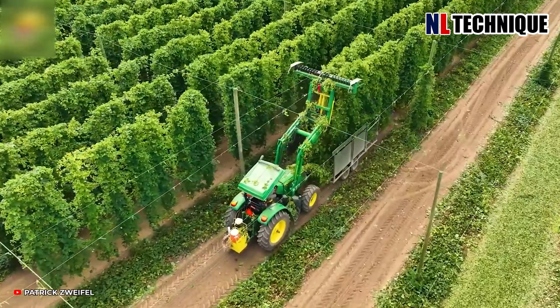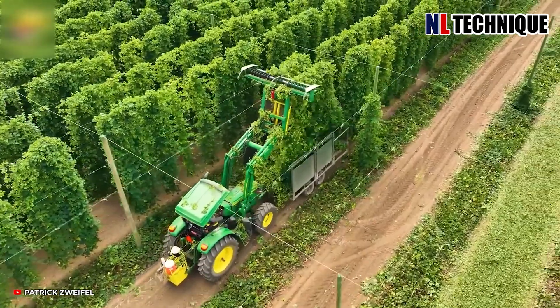It's hop-harvest season once again, signaling the arrival of fall season.